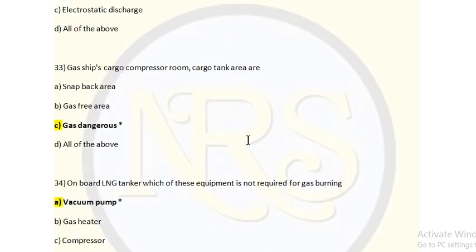Next question: Gas ship cargo compressor room and cargo tank area are: Option A: snapback area. Option B: gas-safe area. Option C: gas dangerous. Option D: all of the above. The answer is gas dangerous, because in the cargo compressor room and cargo tank area the chances of gas leakage are higher — through pipeline connections, compressor fittings, and relief valves that vent when tank pressure rises. These areas are gas dangerous areas.